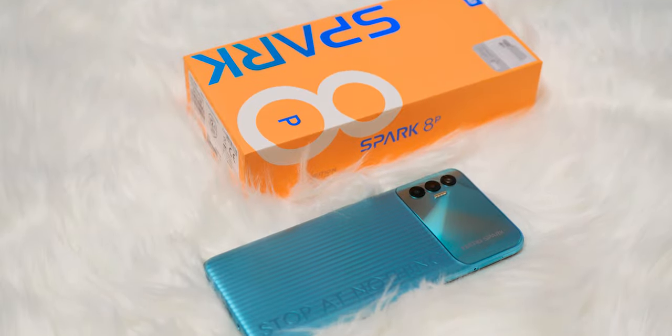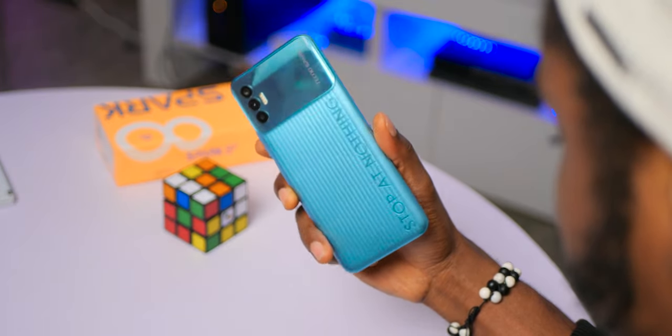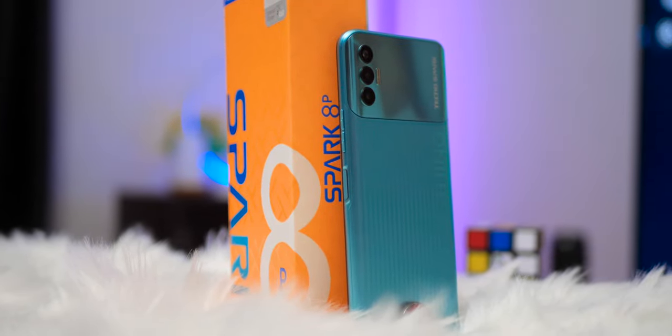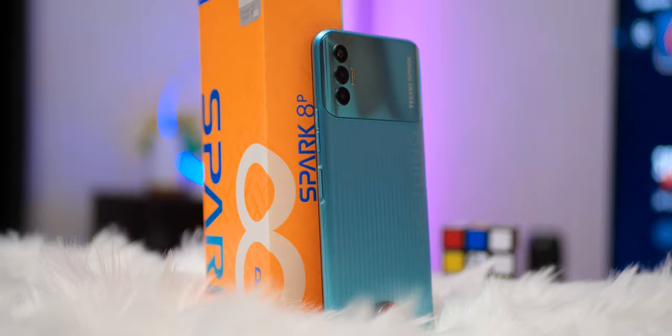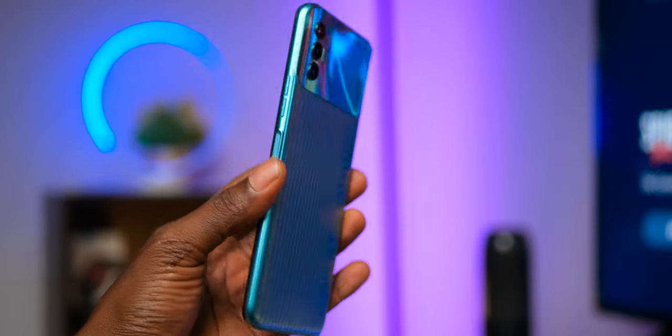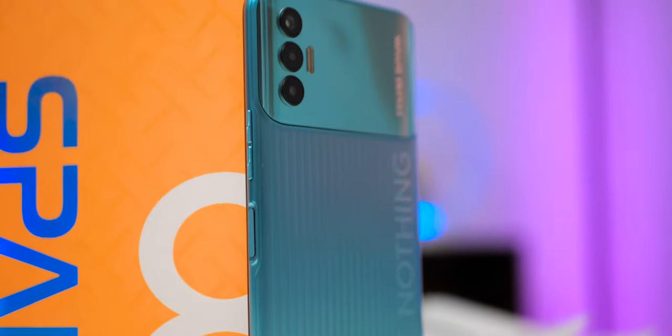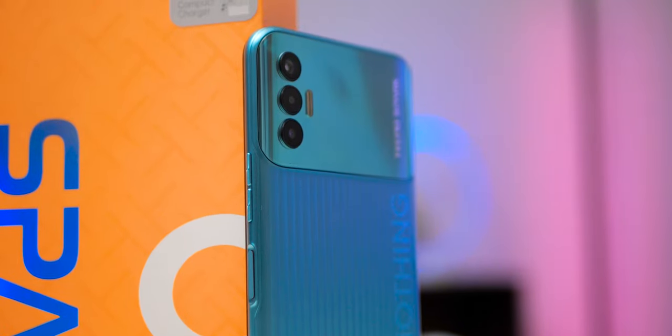The Tecno Spark 8P is a compact phone, well built with plastic on the rear and glass on the display. It is very comfortable to hold thanks to its curved rear edges, and is about 0.2 inches smaller than the Spark 7P at 6.6 inches. This color is turquoise cyan, with other options including Atlantic blue, Irish purple, and Tahiti gold. The rear design is segmented — the top is glossy and mirror-like, hosting the triple cameras, while the lower part has a lovely striped texture design.